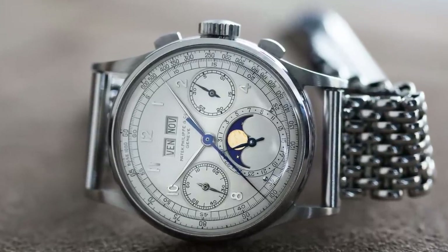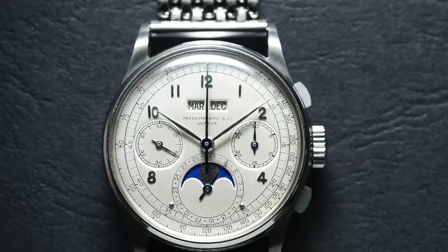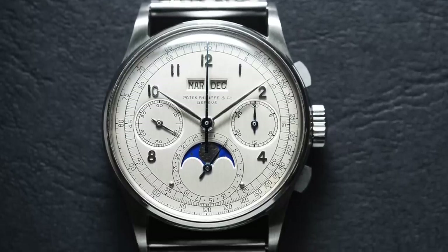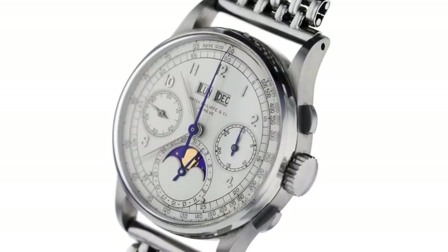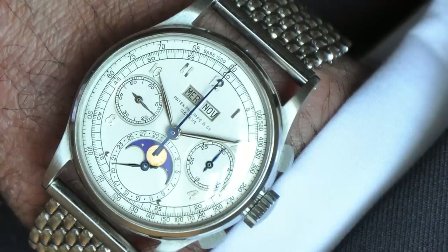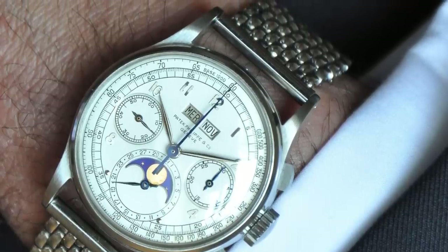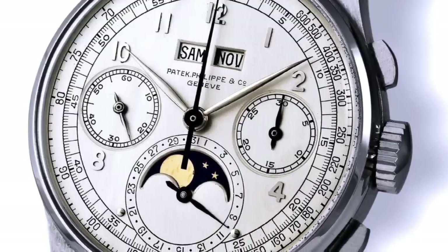The watch is 35 millimeters in diameter, manually wound, and powered by a heavily modified and finished valve movement. Patek introduced the 1518 in 1941 as the first perpetual calendar with a chronograph ever made. Back in the 1980s, the first Patek 1518 in steel was discovered on the market in the Diamond District in New York City, and was priced at just $4,500.